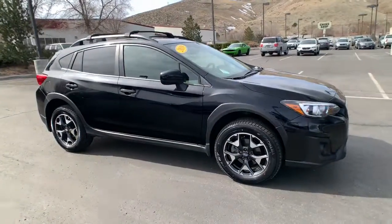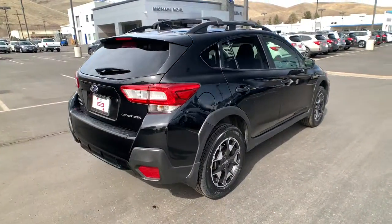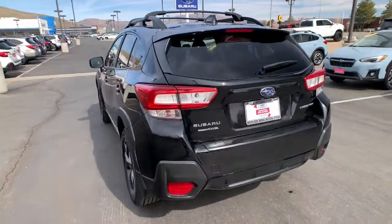Here is a wonderful 2019 Subaru Crosstrek. This vehicle is an outstanding buy with fewer than 35,000 miles on the odometer. This affordable, fuel-efficient Crosstrek gives you all the features you need to keep up with your busy lifestyle.